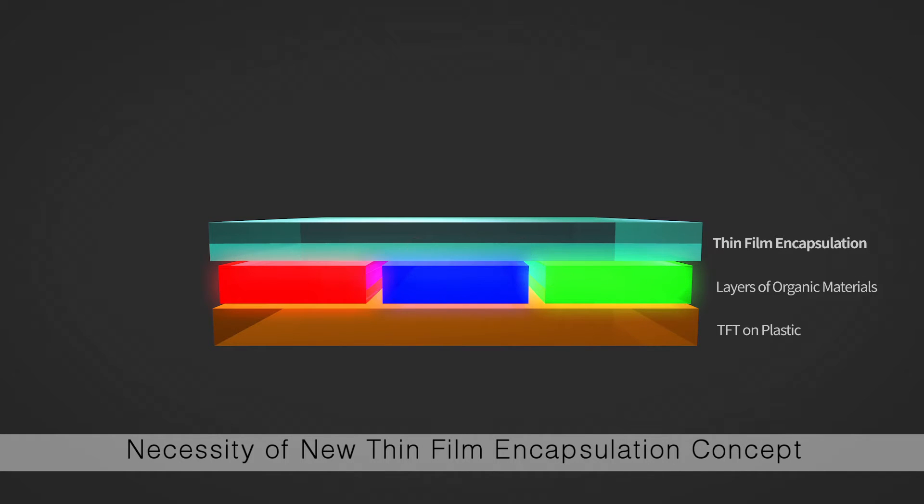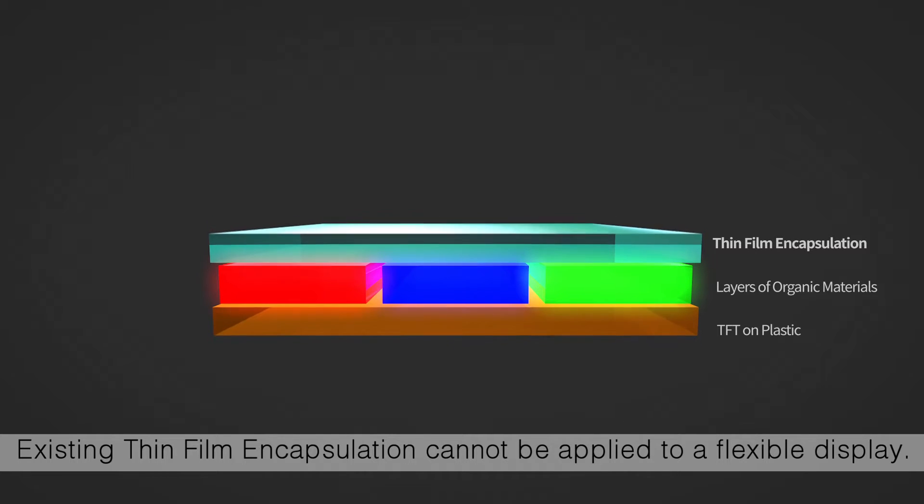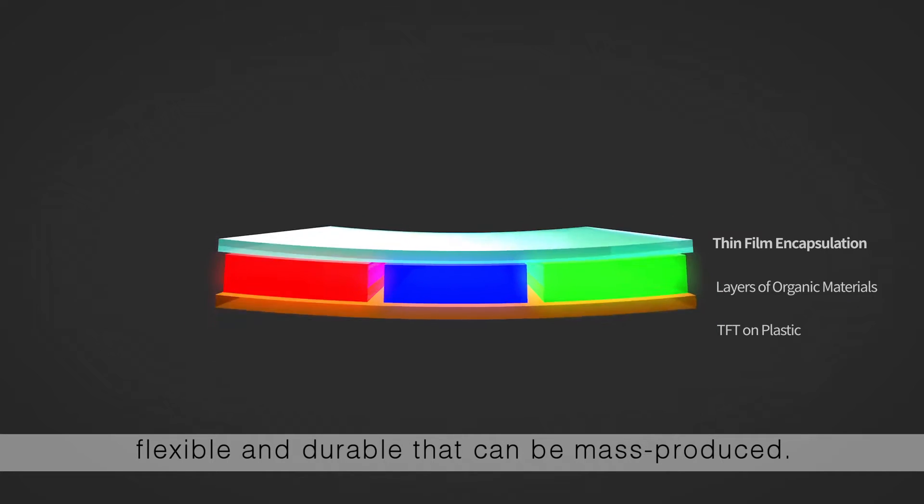There is a necessity for a new thin-film encapsulation concept. Existing thin-film encapsulation cannot be applied to a flexible display. It requires a thinner film that is flexible, durable, and can be mass-produced.